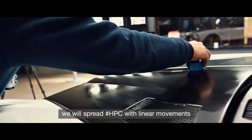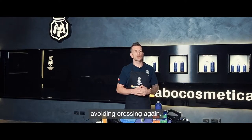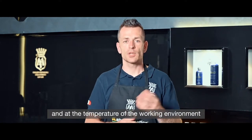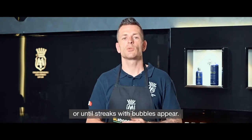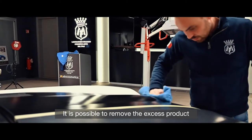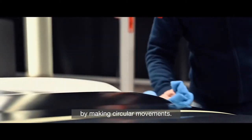Once the area to be treated is delimited, spread HPC with linear movements from top to bottom, from left to right, avoiding crossing again. Depending on the percentage of humidity and temperature of the working environment, the product is left in place for two to six minutes until streaks with bubbles appear. It is then possible to remove excess product with a short hair microfiber making circular movements.